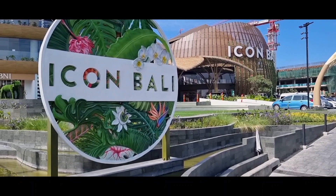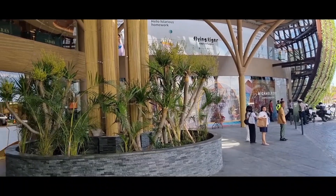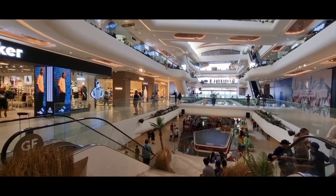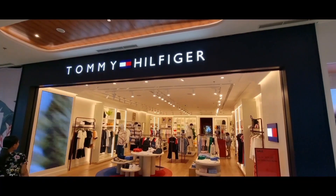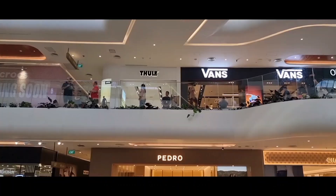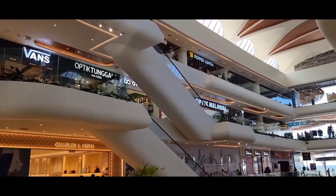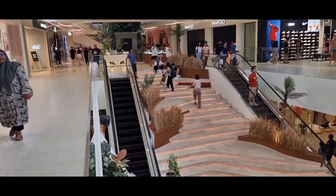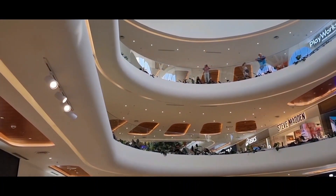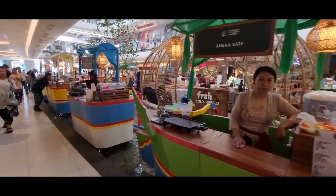Here we are at Aikon Bali, the new shopping center right on the beach. Let's go and have a look.